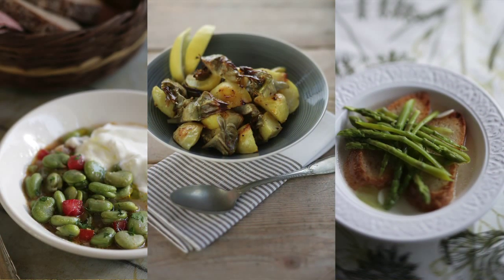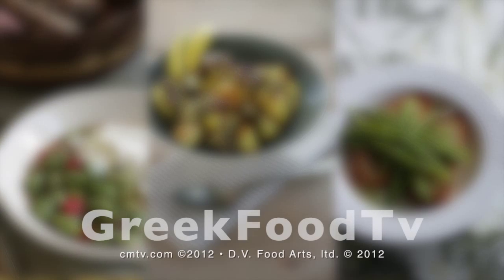Diane Kochilas here, promoting all that's edible and delicious from the country cooking of Greece.